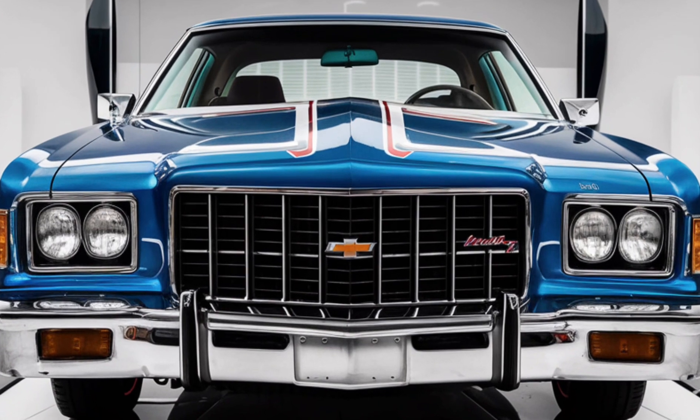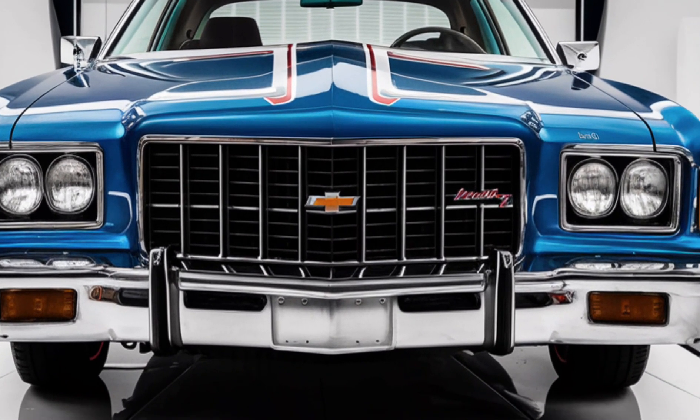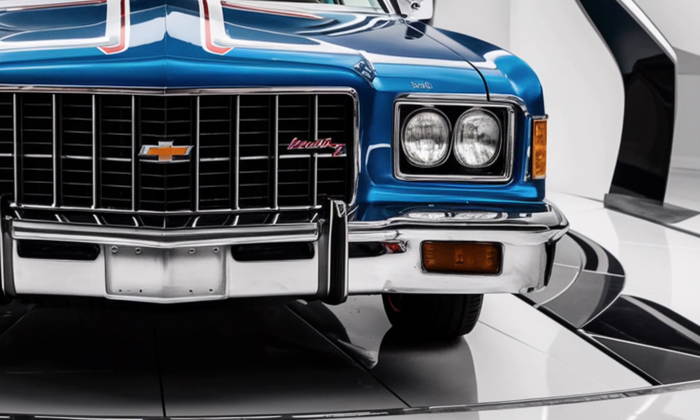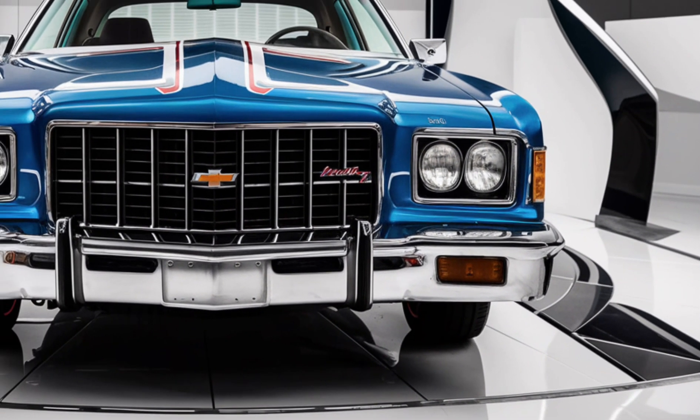Thanks for watching AutoAnswers. Don't forget to like, subscribe, and hit the bell icon for more in-depth car reviews and updates. See you in the next video!